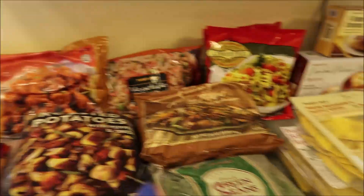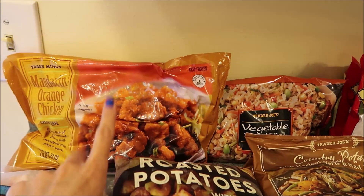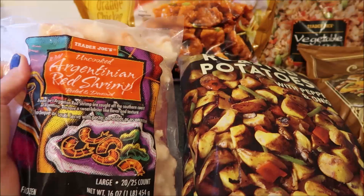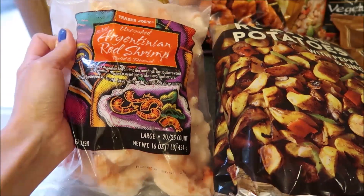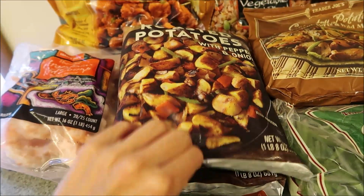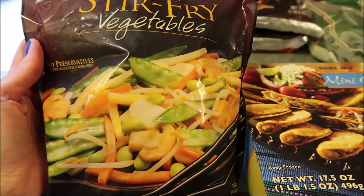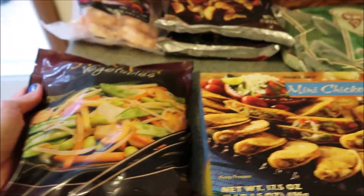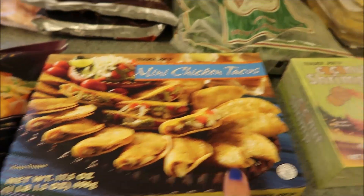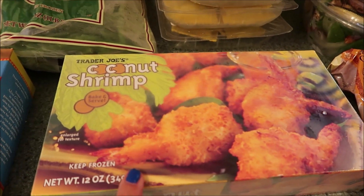A lot of this is repeats and some are new stuff we're going to try. We got one bag of the mandarin orange chicken — we really enjoyed that. Eric picked up some shrimp, they look really good. I got two bags of the roasted potatoes with peppers and onions because these are really great for all different recipes. We got a bag of stir fry vegetables, frozen, and for a little treat on the weekend: mini chicken tacos — never tried these.